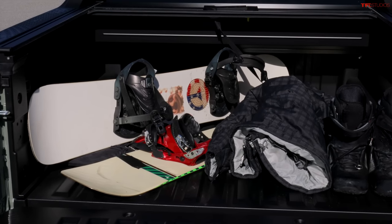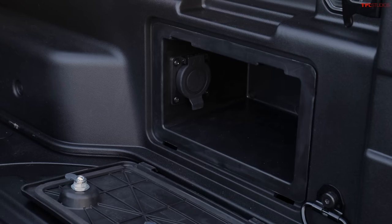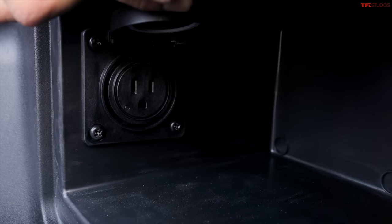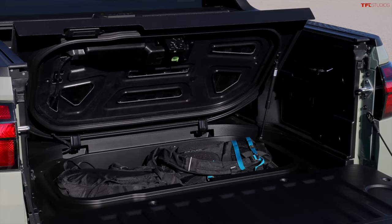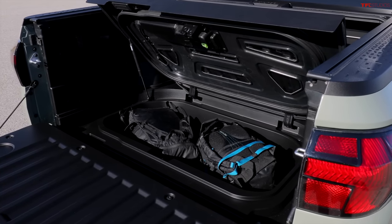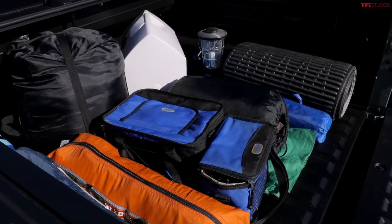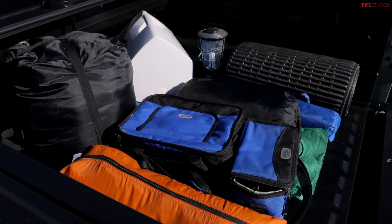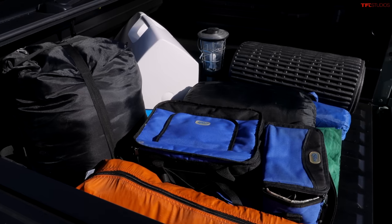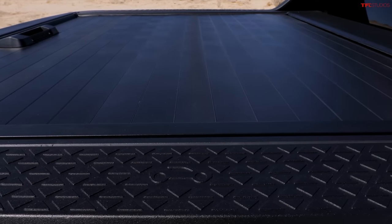There are D-rings on both sides for tying things down, and small storage compartments on both sides. There are also power outlets. The in-bed trunk space is a very similar concept to the Honda Ridgeline — you can open up some of the floor and store items securely, out of sight, with a locking mechanism. We'll have to wait and see where the spare tire is mounted, probably underneath.